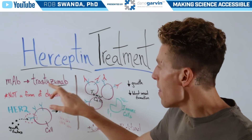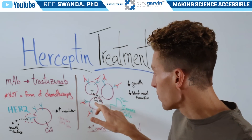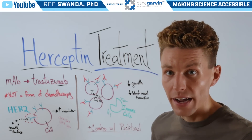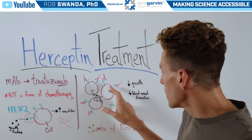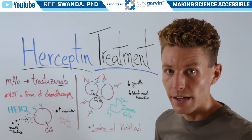With Herceptin treatment, that monoclonal antibody is going to bind to the HER2 receptors on the tumor cells, so they can't import any more growth factor and therefore can't continue to grow and divide. Some of them will die, but others will also be destroyed by our immune cells, which can now be recruited to the area to clear out some of those transformed cells.